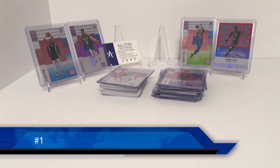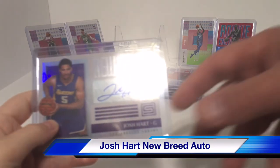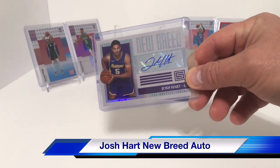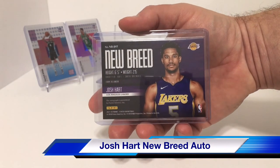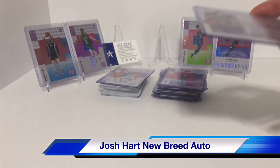And number one — the hit of the box — we have a New Breed Josh Hart autograph. Josh Hart was a rookie. It is a sticker autograph, New Breed. This is the auto of the box.